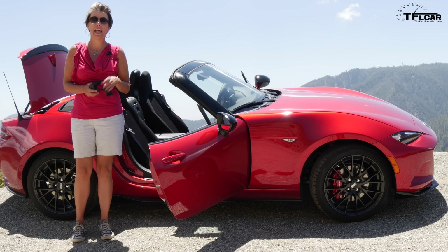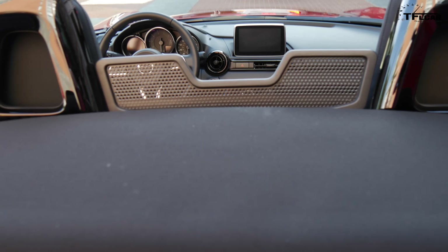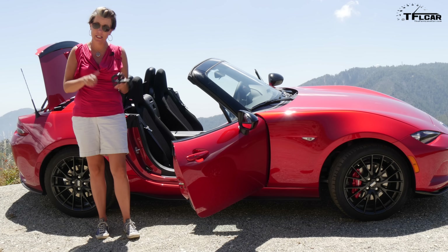While the interior of the Miata has gained a little bit of space, it's still very simple. The cup holders are removable because they didn't want them to get in the way of your shifting while you're driving. I commend you on that, Mazda. Thank you.